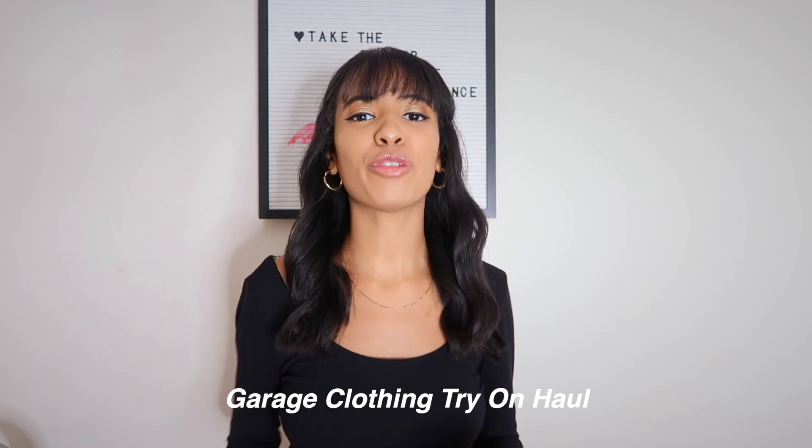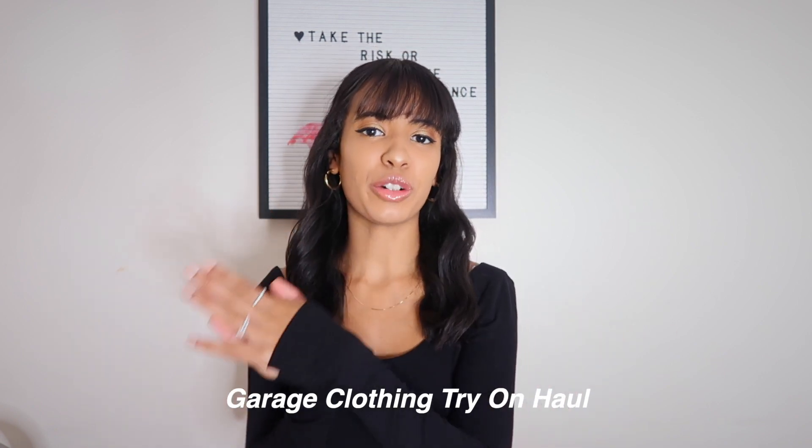Hey guys, welcome back to my channel! Today we're doing a Garage try-on haul. I'm so excited because it's been about a month and a half or two months since I did a Garage haul. It is now officially fall and Garage released a bunch of cute fall items, so I could not resist. Make sure you hit subscribe and give this video a big thumbs up — it lets me know you enjoy these types of videos and that I should keep making them.